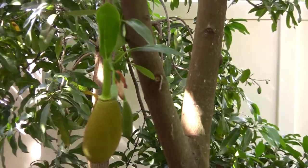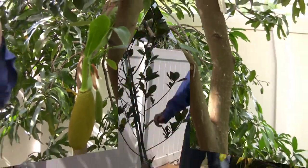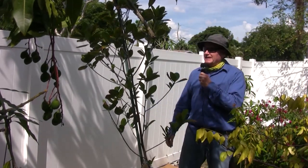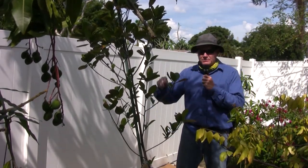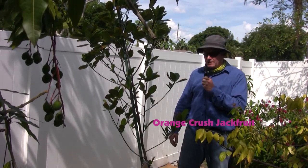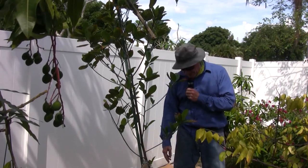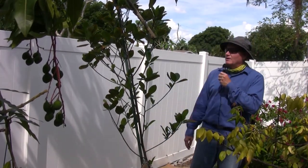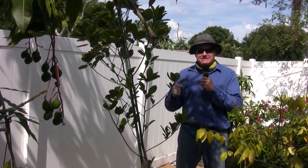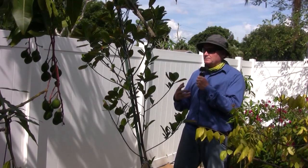I'm a bit disappointed in this tree — it is a great taste, but it is a shy bearer. One of my new additions is an Orange Crush jackfruit. It's a great tasting jackfruit, but I put it in the ground only a few months ago and it will be a couple of years before I get fruit. The tree has to be stout enough to hold the weight of that massive 20-plus pound fruit.